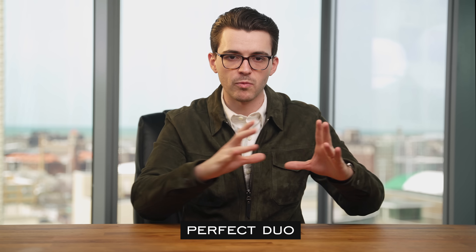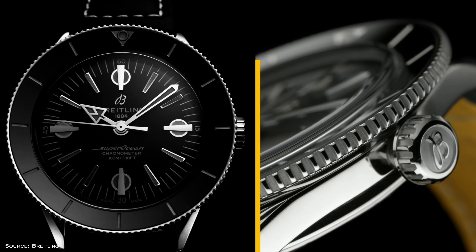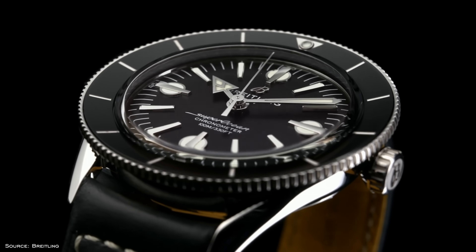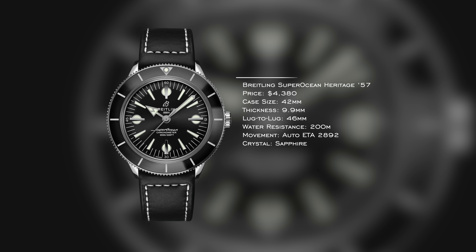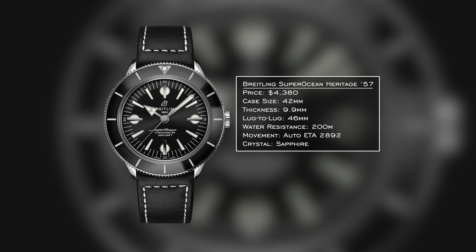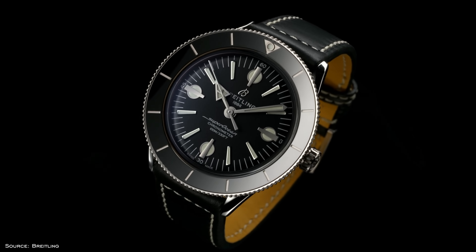Now for the Perfect Duo persona — one sports watch, one dress watch to maximize versatility. For the sports watch, the Breitling Super Ocean Heritage 57 edition. This looks back to the original 1957 design, with a bezel oriented down toward the crystal with a domed effect — a combination replicated by many dive watches that followed, and one that really started this trend in the mass market. Price is just above $4,000, 42mm case, a really solid 9.9mm thickness, 46mm lug-to-lug, 200 meters of water resistance, and an ETA 2892 caliber. It's a sleeper and I just love the look and design.